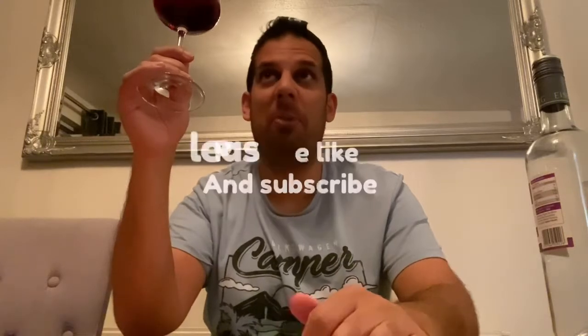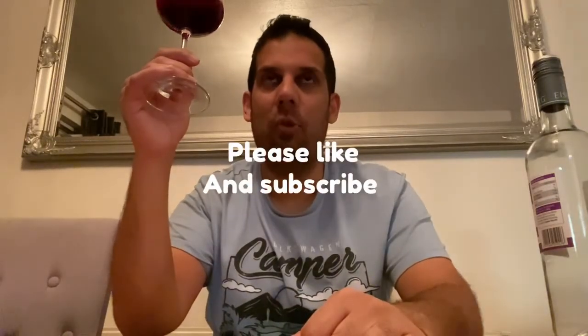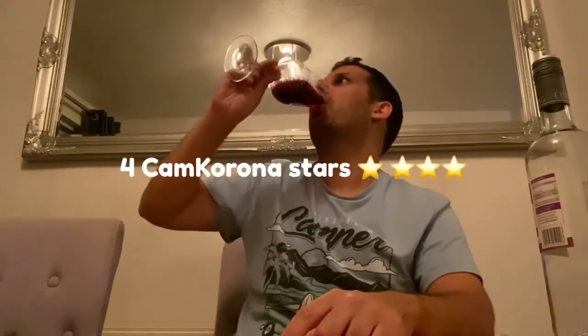It's only £3.50 a bottle, so why not? You can get it in a white wine format as well. I recommend you go out and give it a bash. Obviously if you are drinking, get the real thing, but if you're trying to cut back, it's worth a go. I'll give this four Cam Corona stars. Four Cam Corona stars — it's worth a go. Remember to like and subscribe to my channel. I am Cam Corona. Till next time. See you soon.